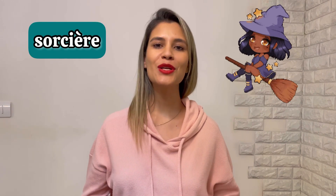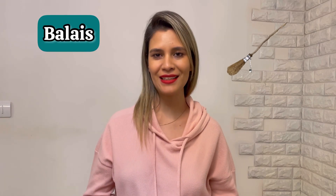Which picture comes to your mind when we are talking about Halloween? Some of you may say witch. Witch, as a symbol of Halloween, is sorcière in French. They are often seen on their balai.